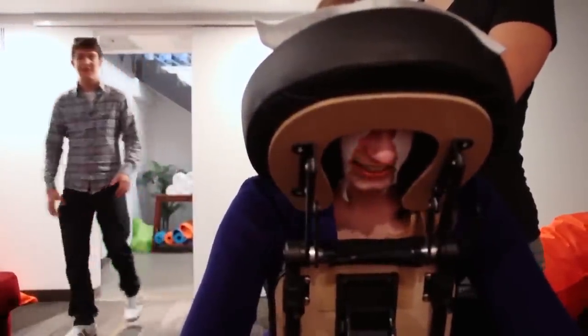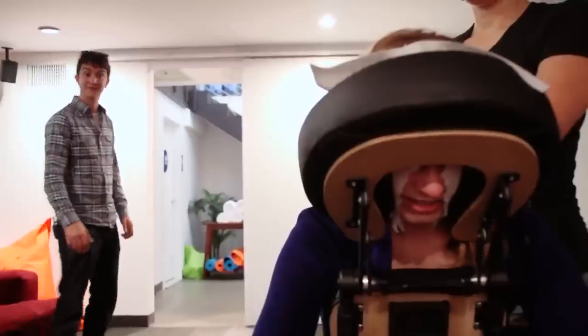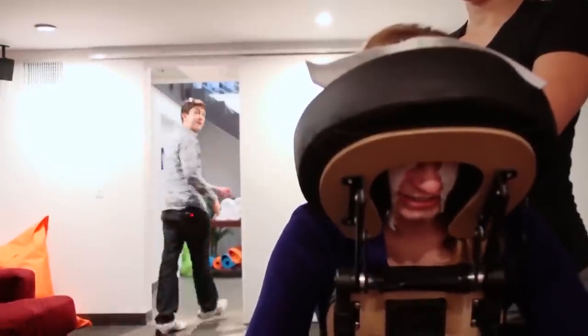Oh, there you are — I lost you. Looks like you found the spot though. Whenever you're ready, show yourself out. Thanks, David. See ya — thanks for stopping by.